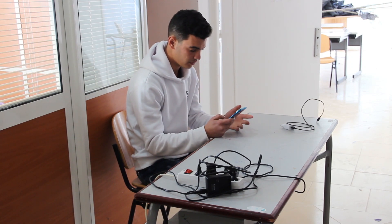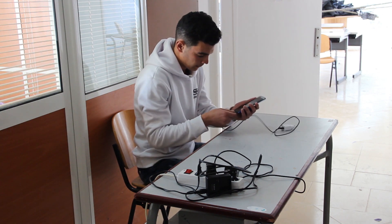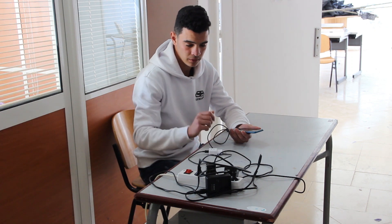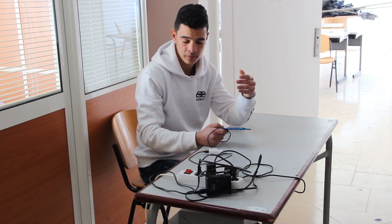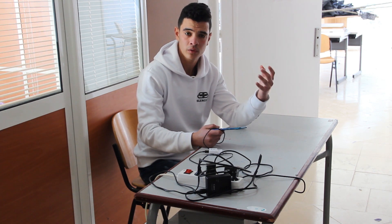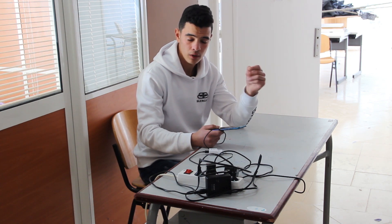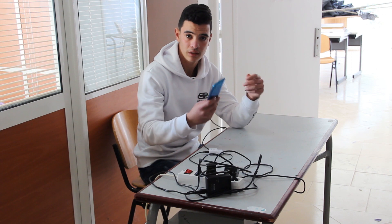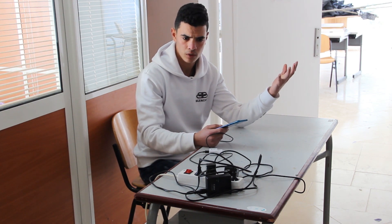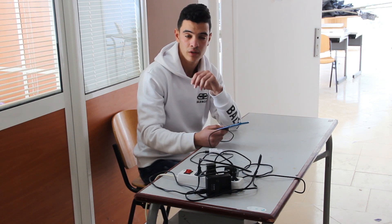Oh come on, seriously, the battery is dead again. I need to charge the phone. All right, seriously, all of these cables — guys, how many of you have suffered from this problem? I do all the time. So have you ever thought about a better alternative for this? What if we can charge our phones and our devices wirelessly? Is that possible? If so, how does it work?